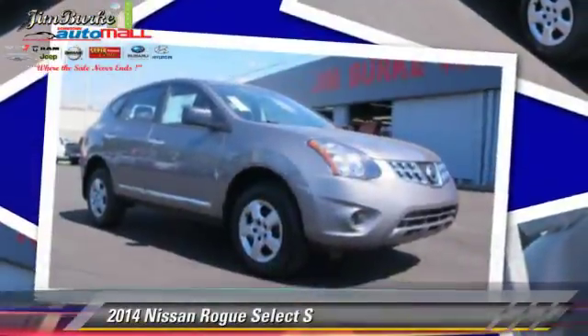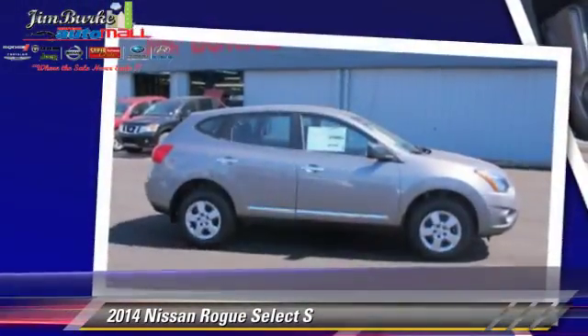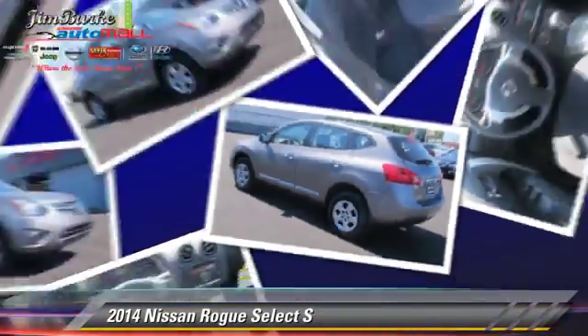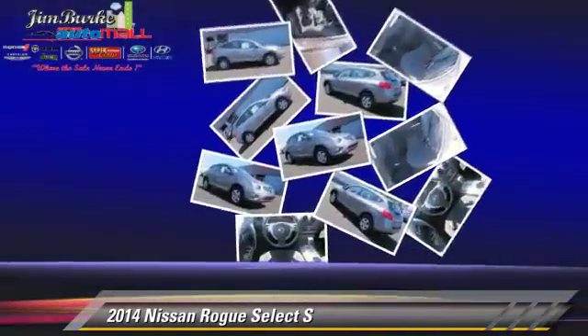The 2014 Nissan Rogue S. Powered by a 2.5-liter four-cylinder engine, this vehicle is well equipped. This Nissan features front-wheel drive, keyless entry, and tilt-wheel.